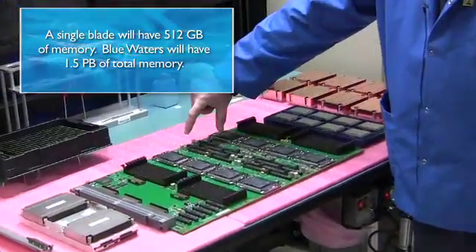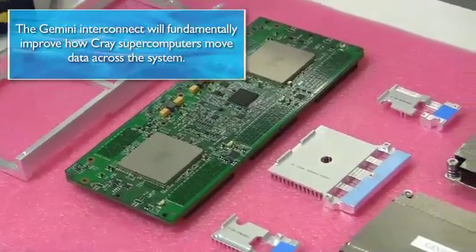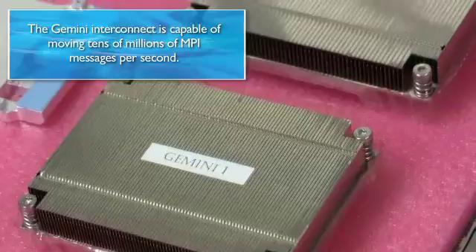Here are the connectors for our voltage converters. In addition, here is where our proprietary network card, our Gemini assembly, sits.